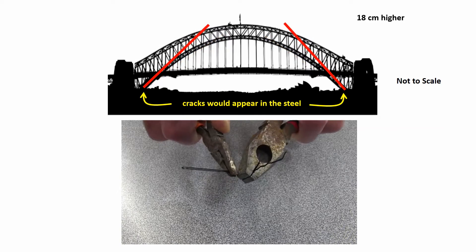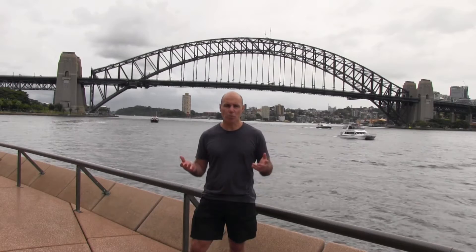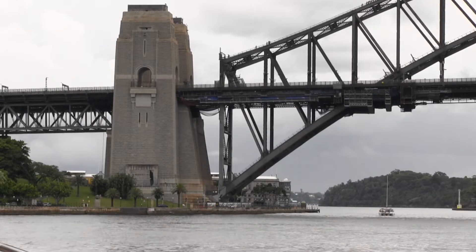If you bend a hair clip a few times it eventually breaks. So how was the problem of the continuous expansion and contraction of the steel arch solved?